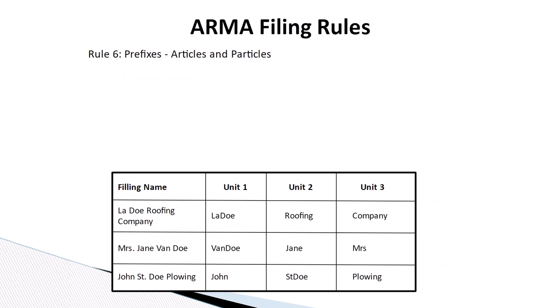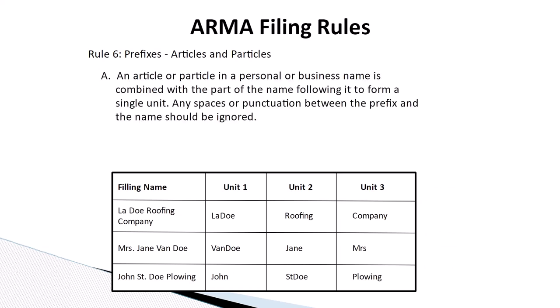Rule number six: prefixes, articles, and particles. An article or particle in a personal or business name is combined with the part of the name following it to form a single unit. Any spaces or punctuation between the prefix and the name should be ignored.